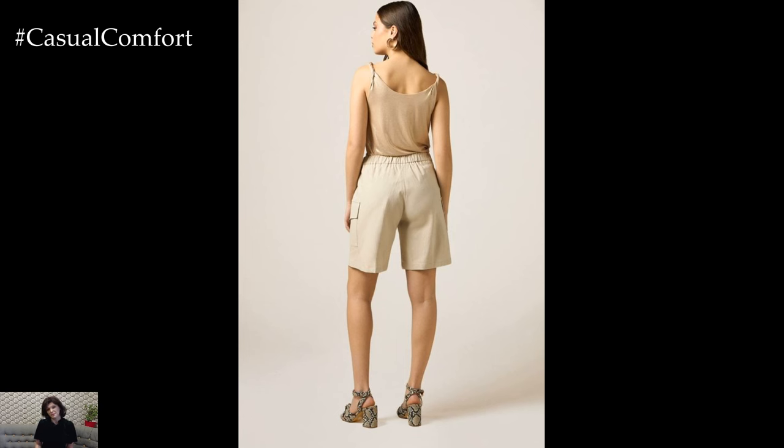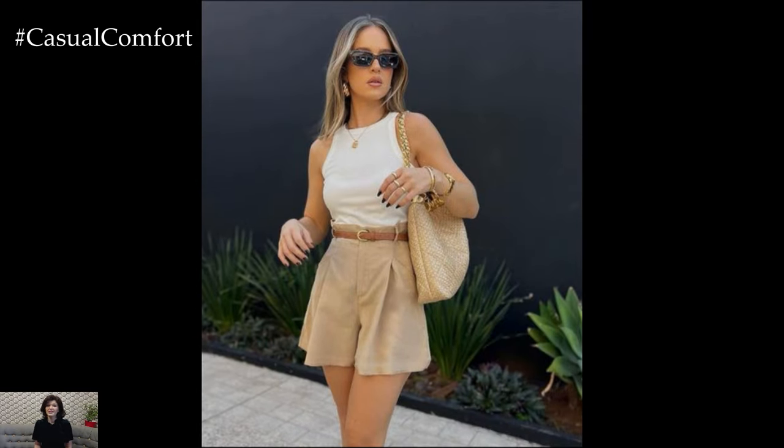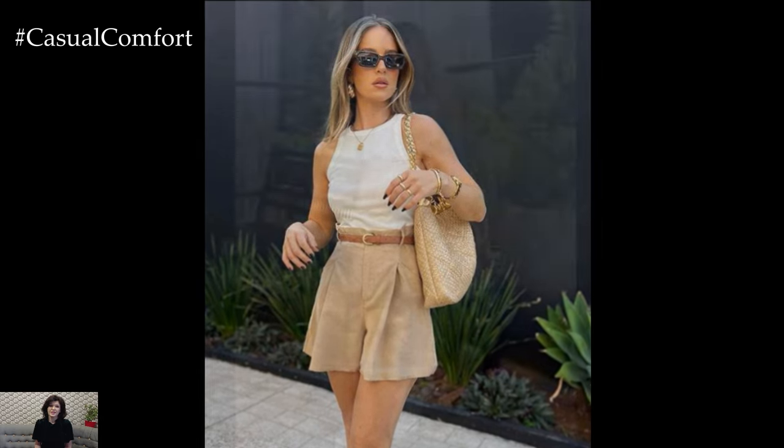Finish the outfit with strappy sandals and a straw hat for a timeless summer ensemble that's perfect for both casual outings and semi-formal events.